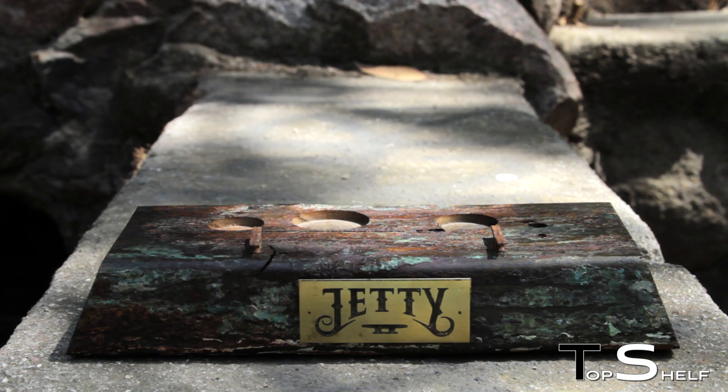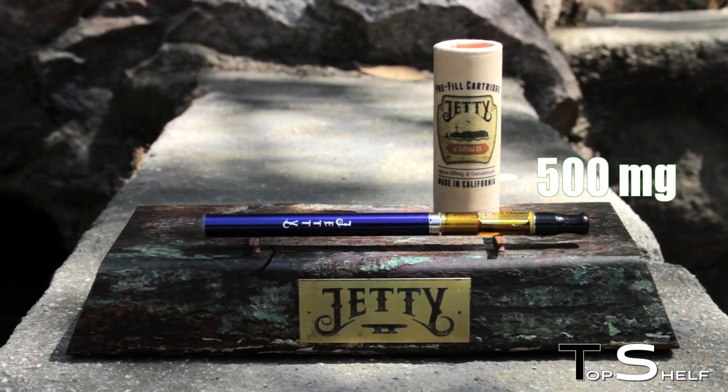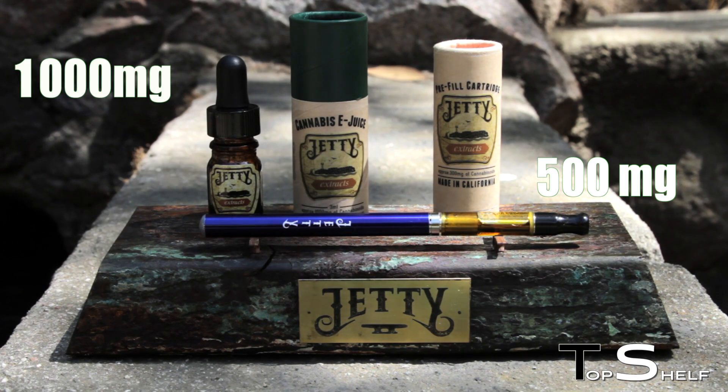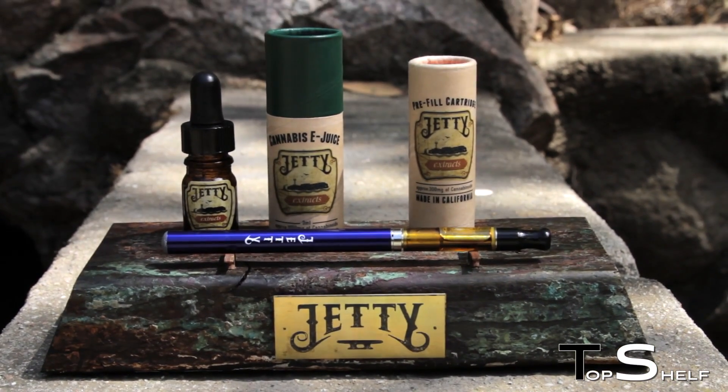A CO2 pre-filled vapor cartridge was a notion one would question in the past, but Jetty Extracts has brought just that and more. Coupling the 500 milligram pre-filled vapor cartridges of strain-specific pharmaceutical-grade oil, the 1,000 milligram cannabis liquid refill vial, and many more unique products on the way, Jetty Extracts is proving to be a pioneer in the cannabis world.